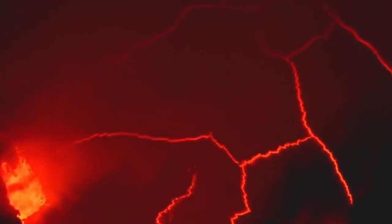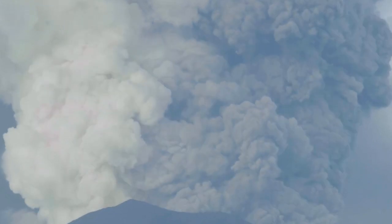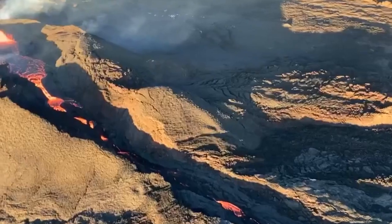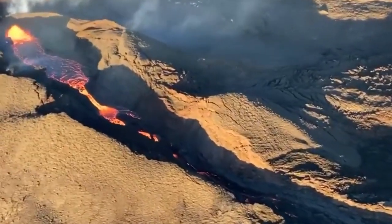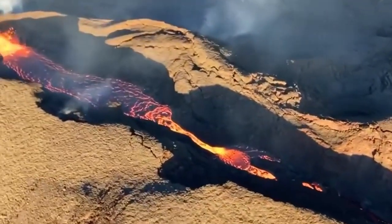Welcome back to Geology in 5. Today, we're diving into hotspots. You might have heard about them while learning about volcanic islands like Hawaii, but do you know how they form and why they create island chains? Let's explore.